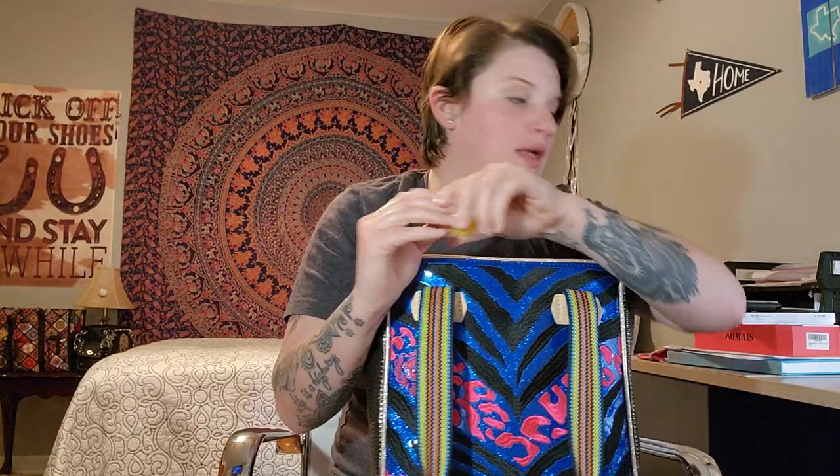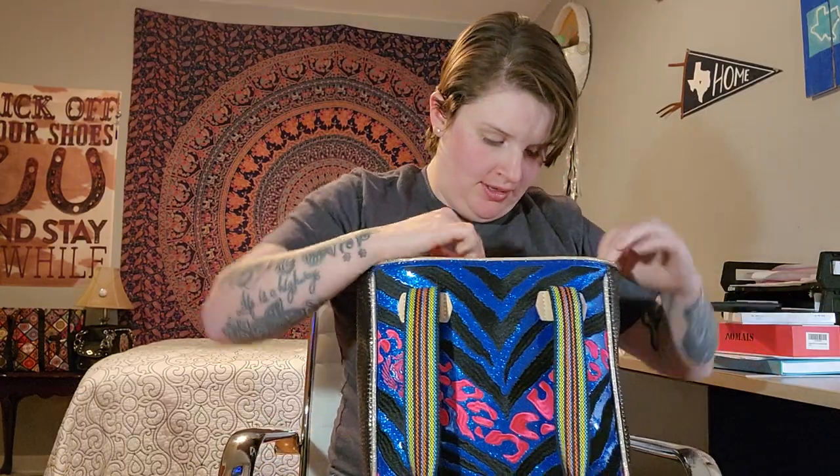This is a little inhaler with some medication because I've been dealing with allergies and bronchitis lately. Next is this little canvas bag I got from Amazon — it has some very choice words on it.